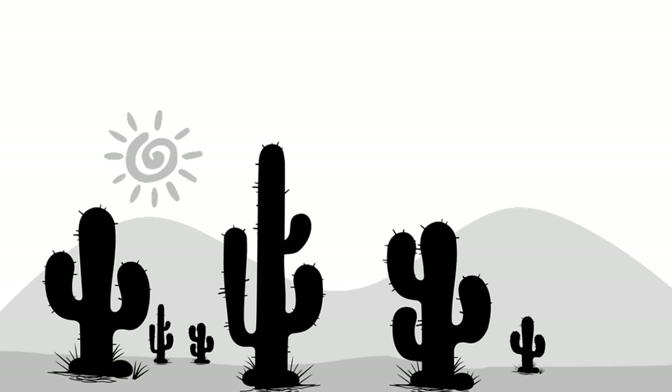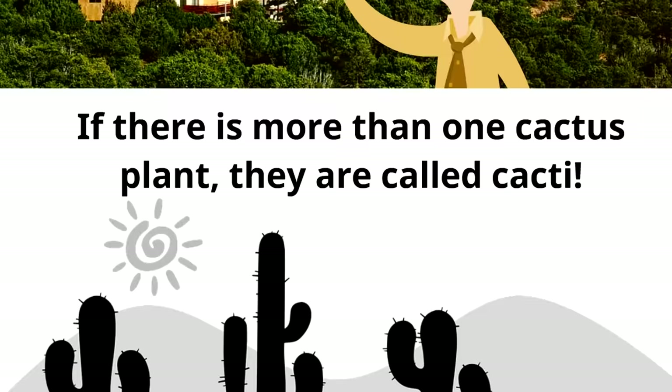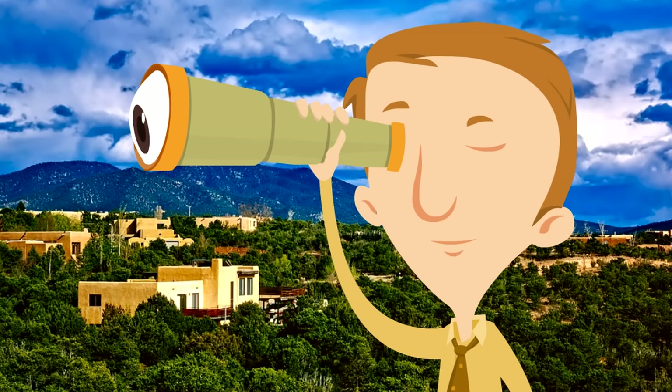Here is something interesting. If there is more than one cactus plant, they are called cacti. So if you look at this picture, you can say, 'Oh my goodness, look at all those cacti in New Mexico.' New Mexico has a lot of cacti. Now we are going to look at the flag of New Mexico, the Land of Enchantment, the Cactus State.